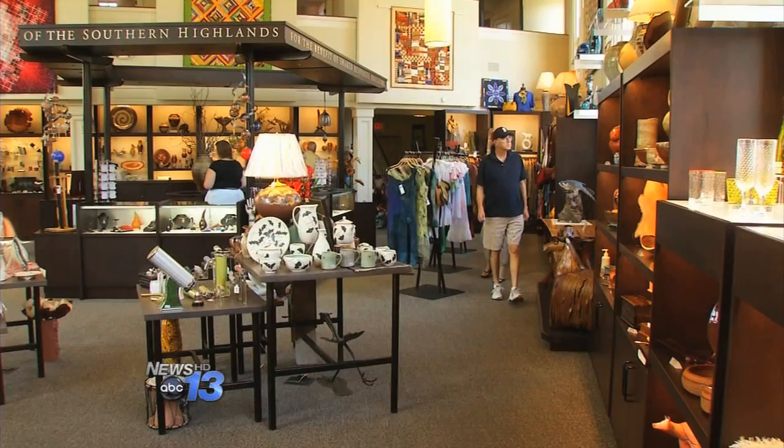Joanne, thanks for having us in. Thank you for coming back. So how many craftspeople have their work on display and for sale here? We have about 130 artists here out of a guild of almost 1,000, and it really runs the gamut.